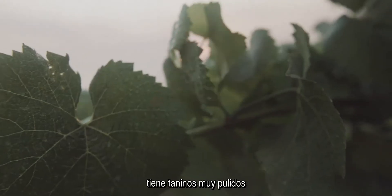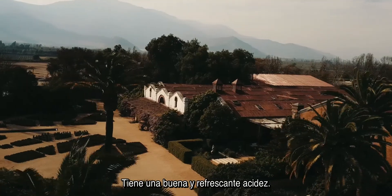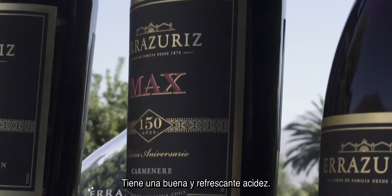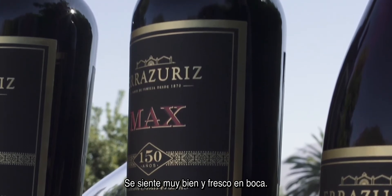Also the bitter chocolate gives it a very nice, polished tannin. It's very soft, has a good and refreshing acidity. It feels very nice and refreshing on the finish.